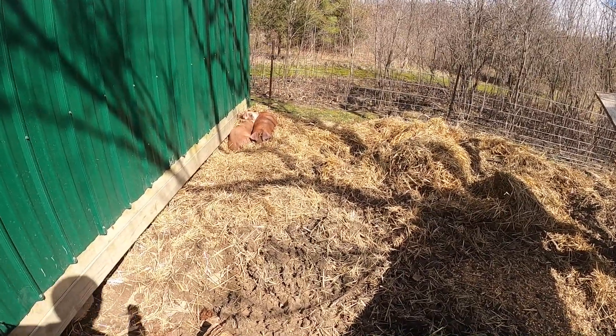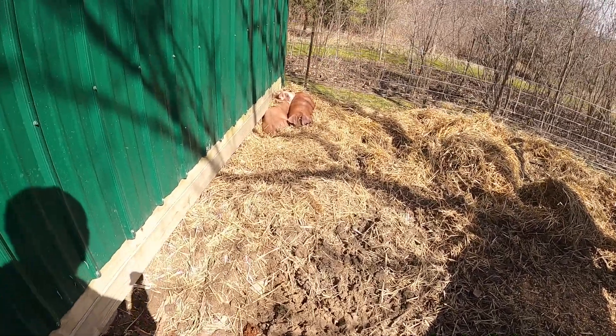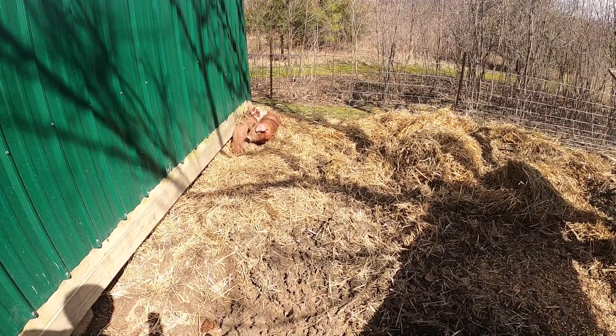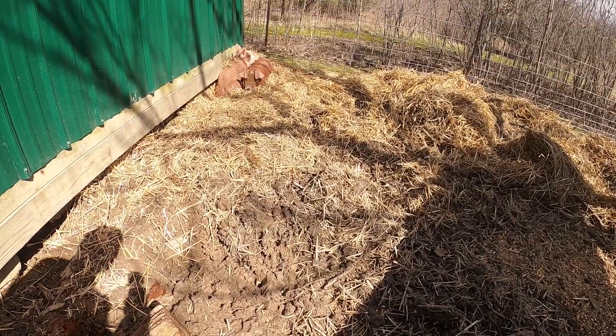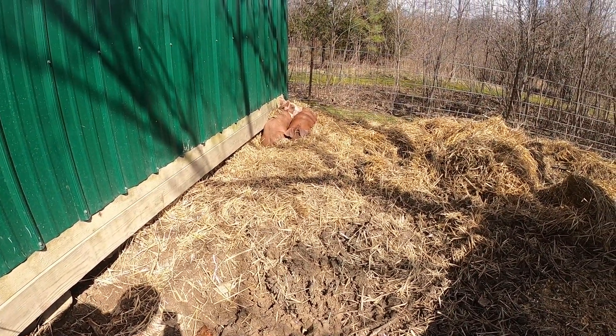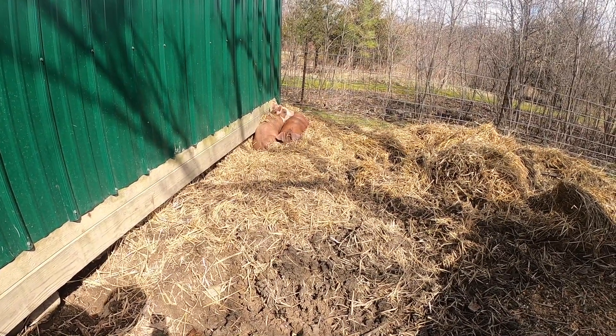Come on porkers, come on, come here! They're so exhausted they don't even want to move. They're gonna get pretty big.